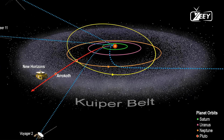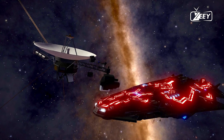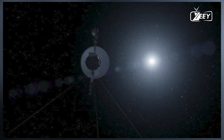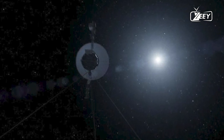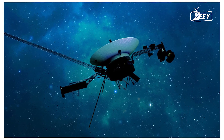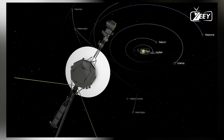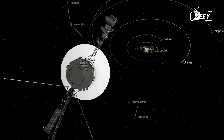On May 19, the Voyager team sent a command to the spacecraft to start returning science data. Two of the instruments responded, but getting data back from the other two took time, and the instruments required recalibration. Now, all four instruments are beaming back usable science data, according to an update shared by NASA on June 13.